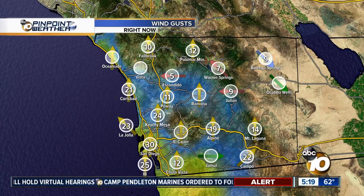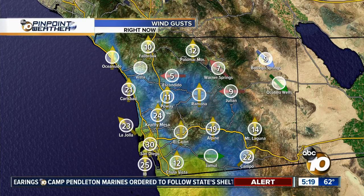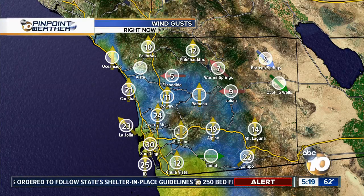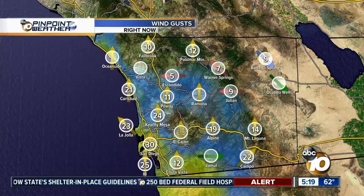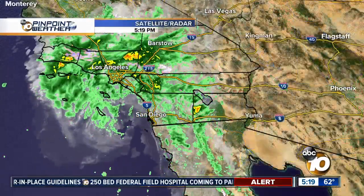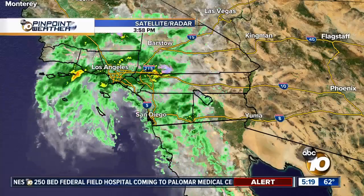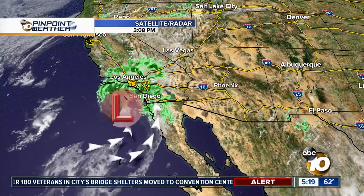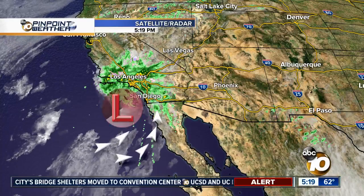Those temperatures will be a lot colder tonight — we're looking at temperatures falling into the 30s, maybe even a few 20s. The winds have been gusting in downtown San Diego, La Jolla, IB, and also in Kearny Mesa. For the rest of the county, the windiest place is actually closer to downtown, and the core of this system will continue to pull in moisture.